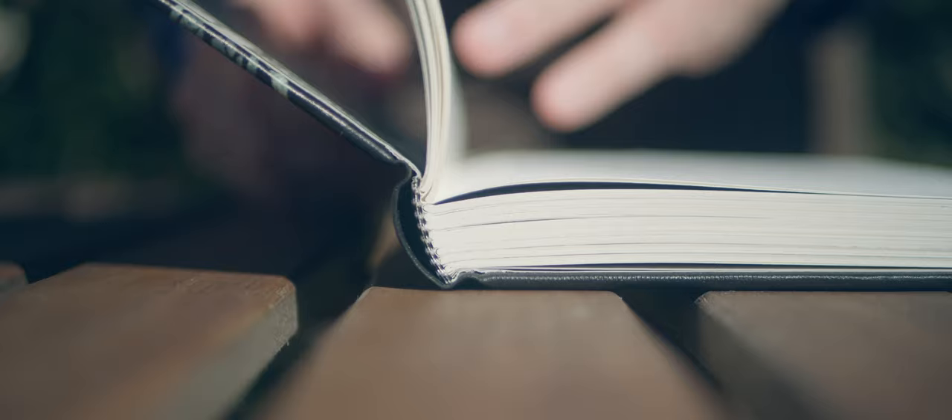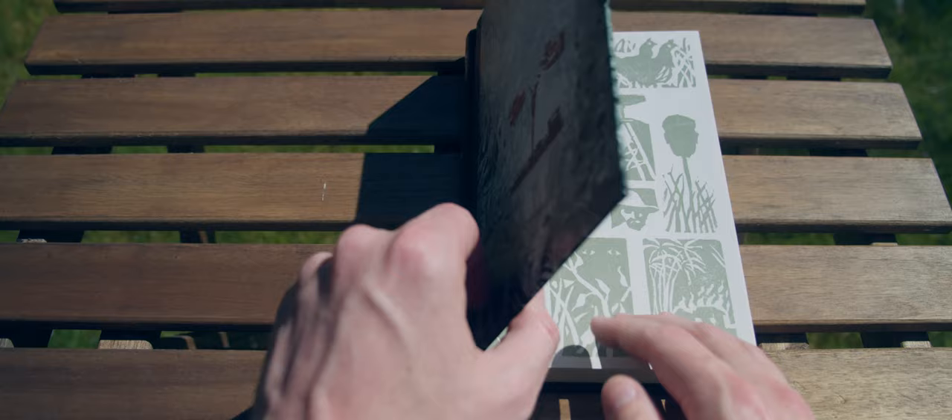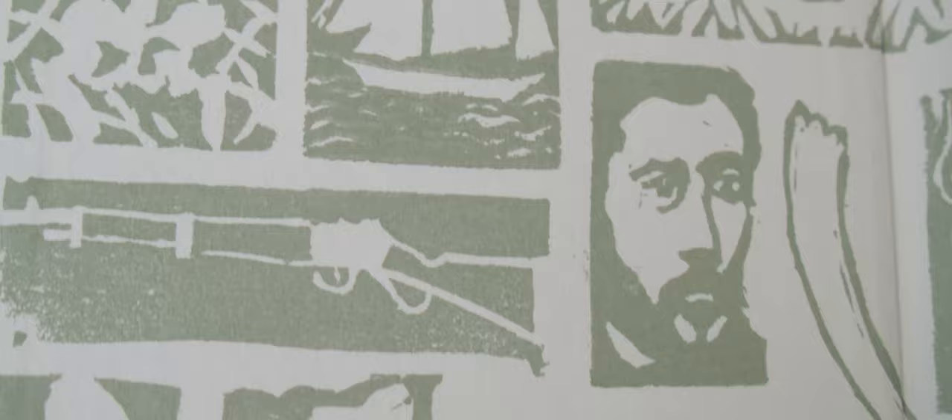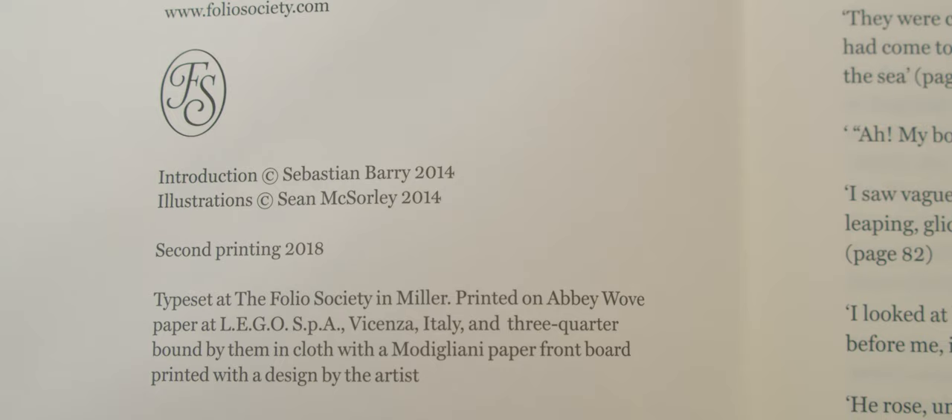The binding is Smith's own, with matching head and tail bands. The endpapers are printed with a stylised design that incorporates themes from the book — ivory, slavery, and steamboats among them. The book is printed on Folio's standard but delightful abbey-wove paper, with the text set in Miller, although each of the three chapters is headed in a different typeface.